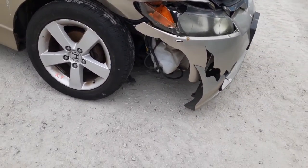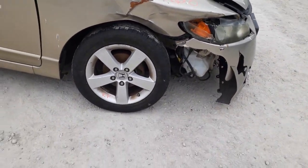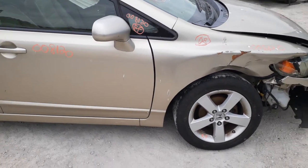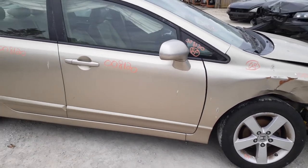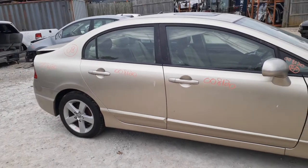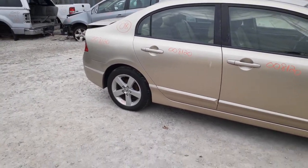The inner structure is no good, washer bottle as you can see is hanging out of the car. Windshield is no good. You do have the right front pillar window, right front door power window, power locks, and right rear door power window and power locks.